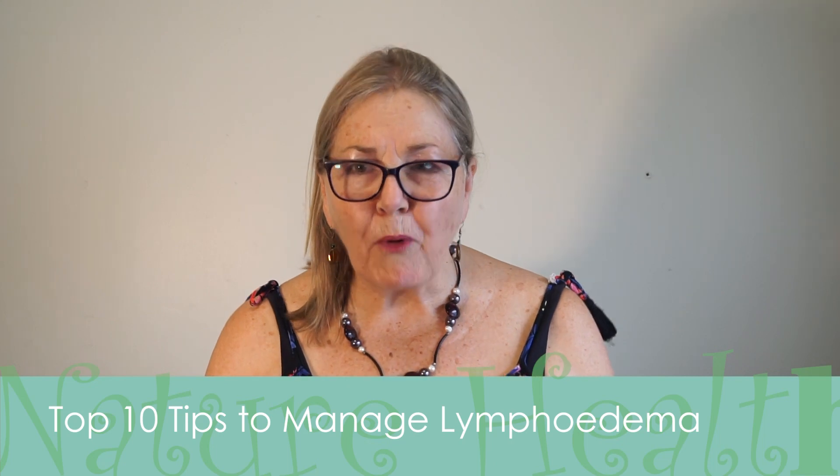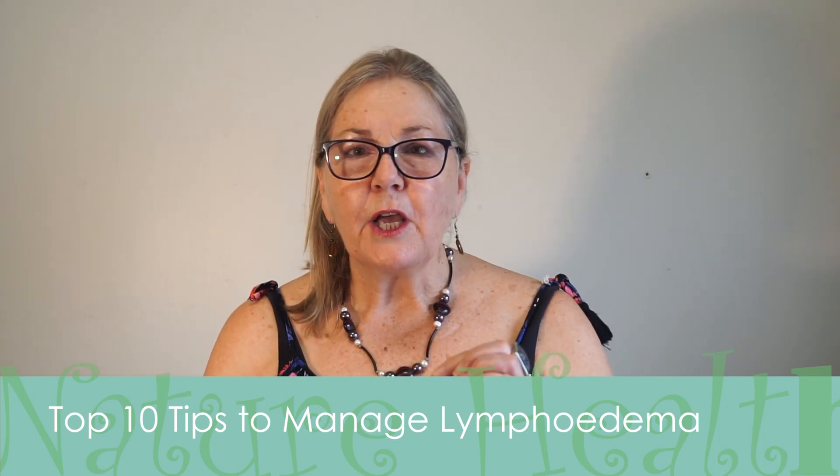I want you as a lymphedema patient to know what are the 10 most important tips to remember, and if you can tick each one, you're on the road to managing your lymphedema really well.